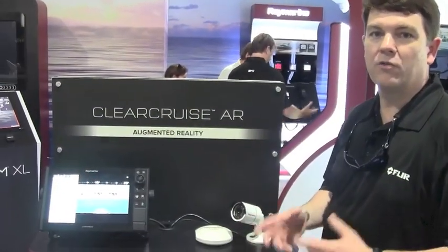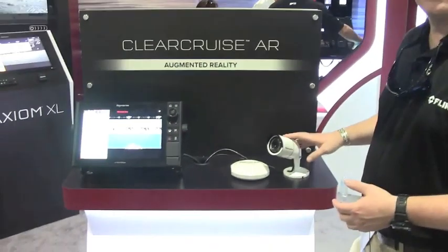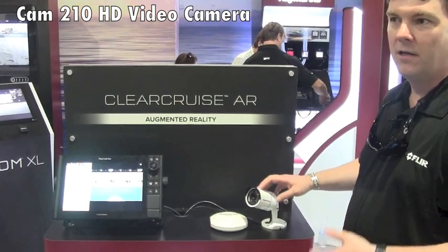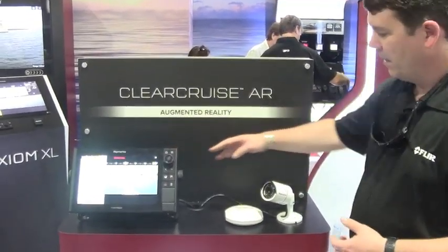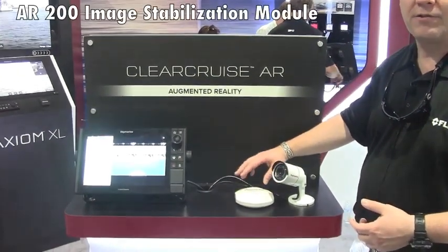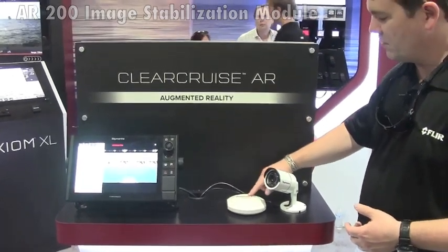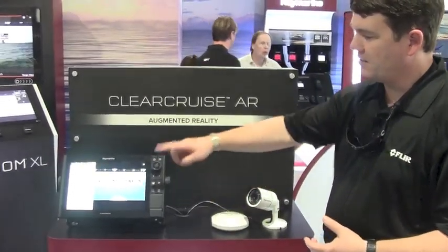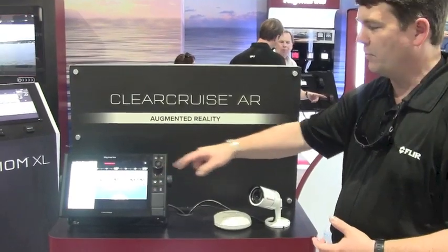To make Clear Cruise augmented reality work, there are a few components. Start with our high-definition video camera — this is a video-over-IP camera called the CAM 210. It provides an HD video signal to any of our Axiom displays. And then there's our new AR200, our image stabilization module. The AR200 uses a nine-axis sensor and a GPS to stabilize the imagery, giving you a smooth augmented reality experience on the multi-function display.